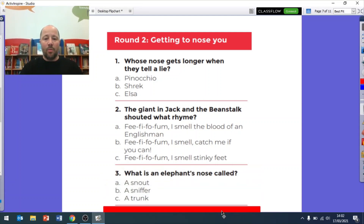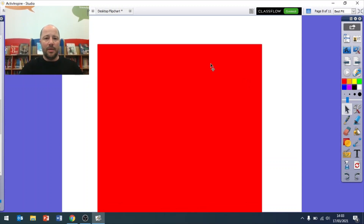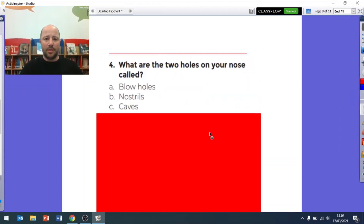Question three: what is an elephant's nose called? Does an elephant have A a snout, B a sniffer, or C a trunk? What is an elephant's nose called - A, B, or C? Remember you can pause at any time if you need more time.